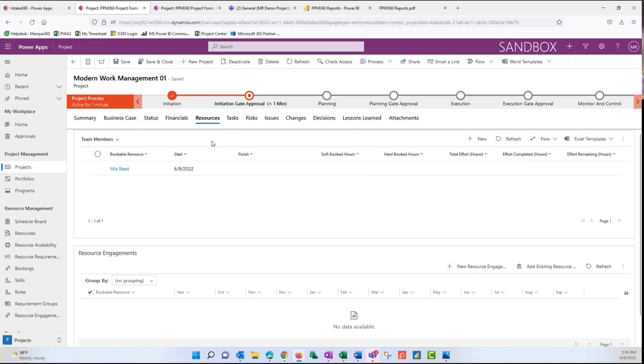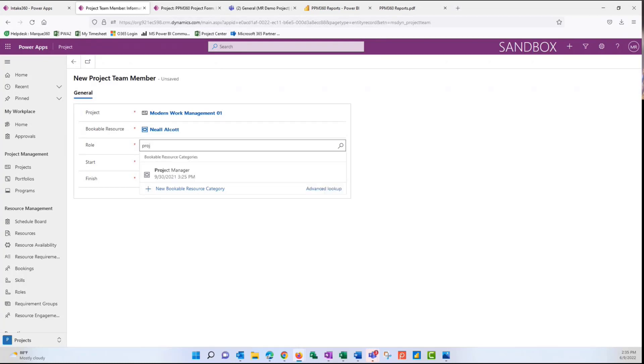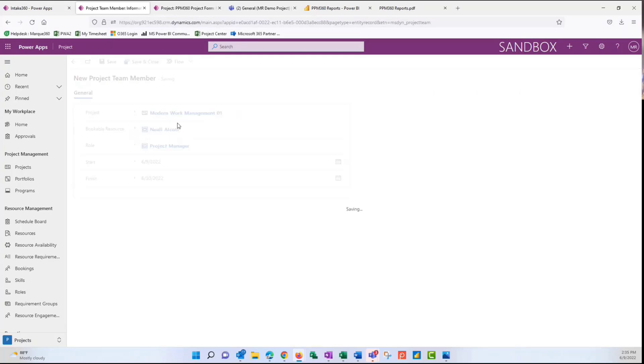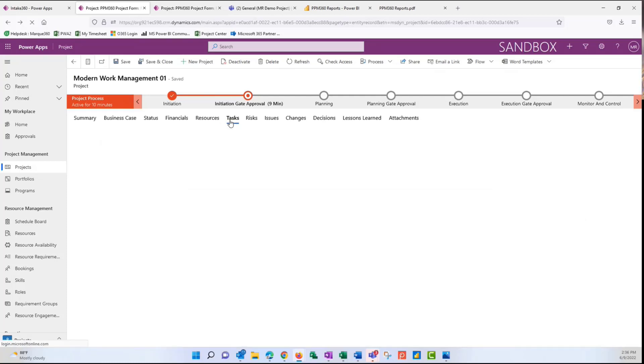Moving forward to resources: if you're familiar with Project Online, in that system you need to build your project team and then assign resources. In Project for the Web, we don't need to build our project team first. We could build a project team by clicking New, looking for a resource, adding their role, and specifying their start and finish date. But another option is to simply start building our schedule — as we start to assign resources to tasks, they'll automatically roll up and display in the resources area. So we're going to spend more time on the tasks area, which is where you get to see all of your scheduling.